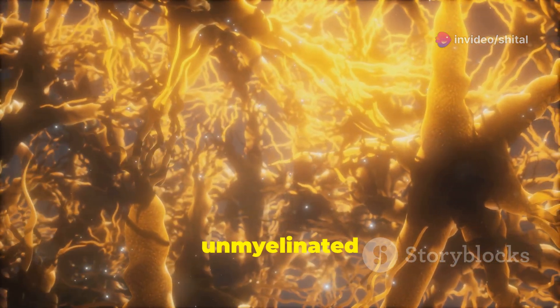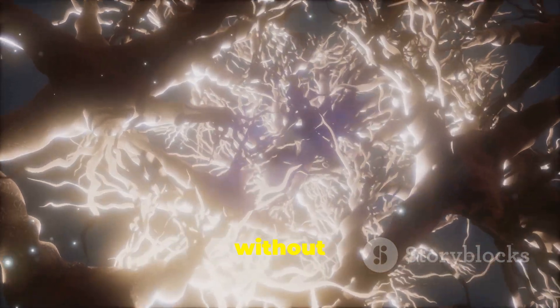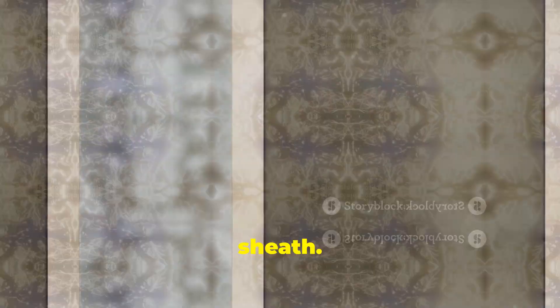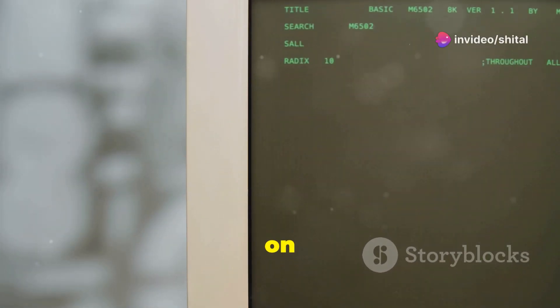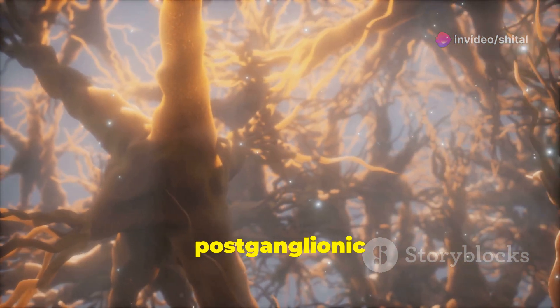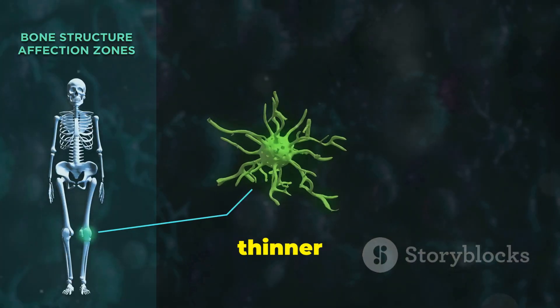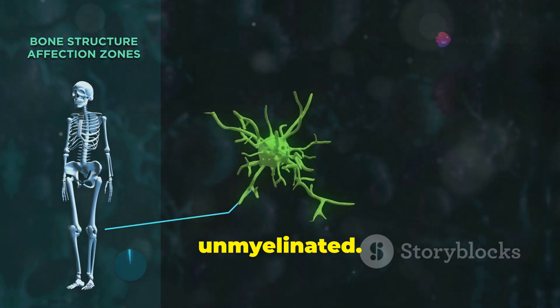Now let's switch gears to unmyelinated nerves. These axons are still covered by Schwann cells, but without that myelin sheath. Imagine trying to stream a movie on dial-up internet — it's slower. Unmyelinated nerves are found in places like all post-ganglionic fibers of the autonomic nervous system. In the somatic nervous system, if the nerve fiber is thinner than one micron, it's unmyelinated.